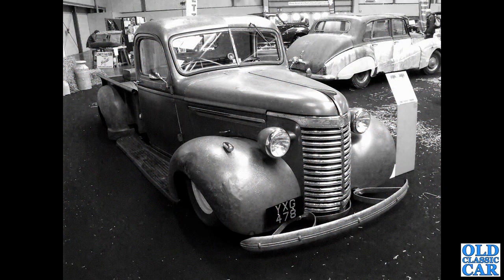If you're a fan of these old American pickups, please let me know in the comments if you've got one. Especially YXG 478 — this was down at the NEC at one of the restoration shows they hold down there. Again this is sort of 1938, 1939, possibly 1940 — that kind of era. From 1941 onwards they went with the change to the Art Deco styling.